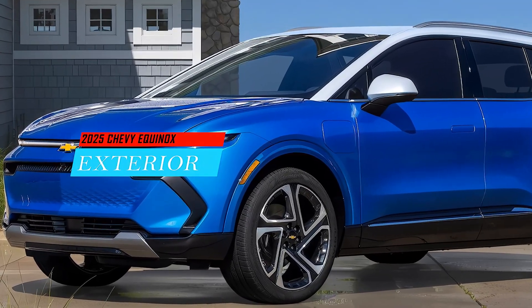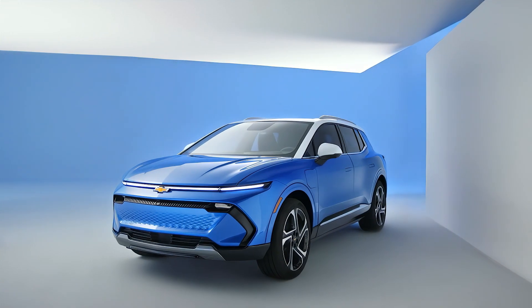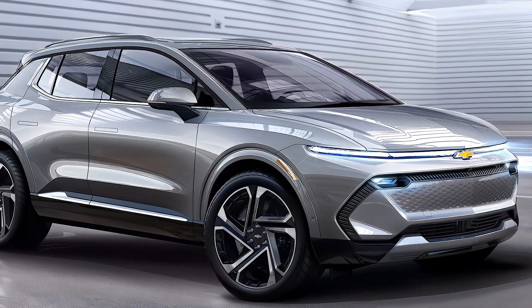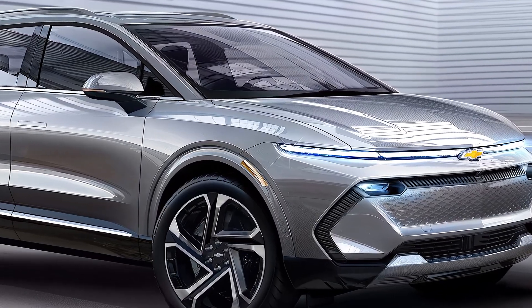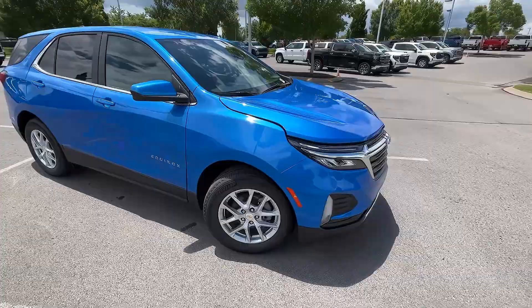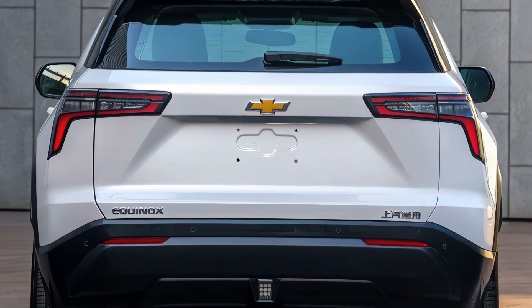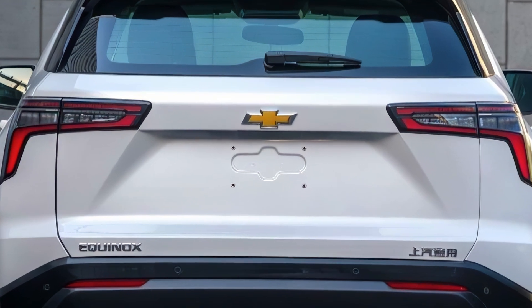The 2025 Chevy Equinox will have a completely new look with a more boxy and rugged style that resembles the Chevy Traverse and Chevy Blazer. The front end will feature a two-tier headlight design with thin LED daytime running lights on top and larger main headlights below. The grille will be more upright and prominent, giving the Equinox a bolder presence.